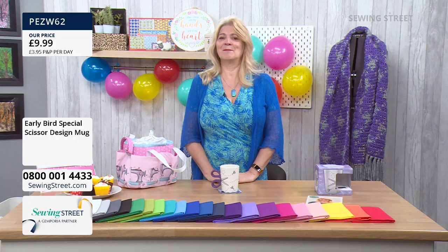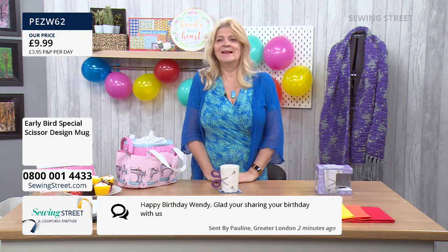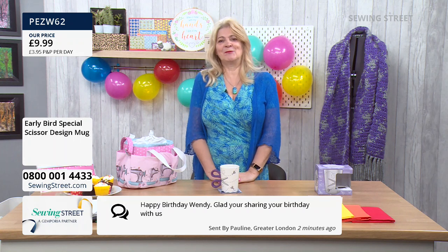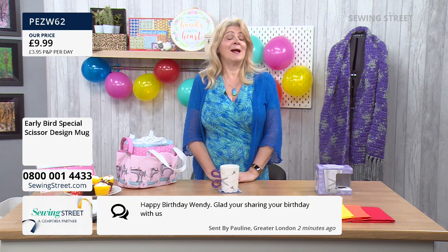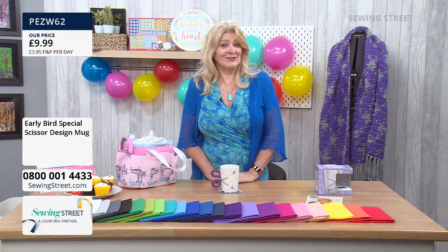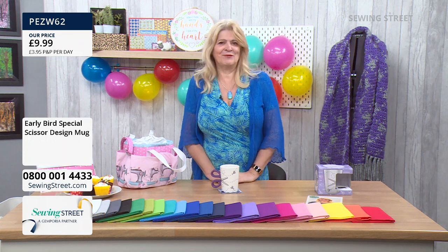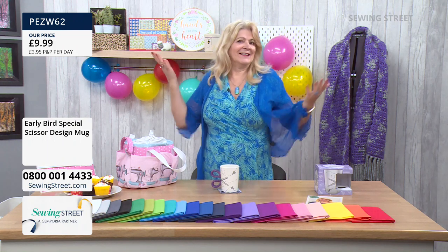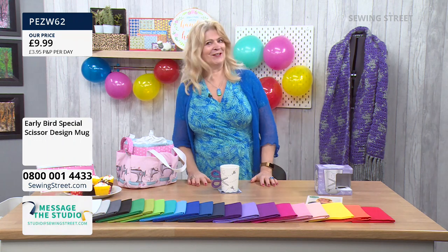Another message from Pauline. She says happy birthday, and she's glad she's sharing her birthday with me. I am delighted to be sharing it. It makes a really different birthday. And look at this — all my balloons, a cake. What more could you want? It's really fabulous.